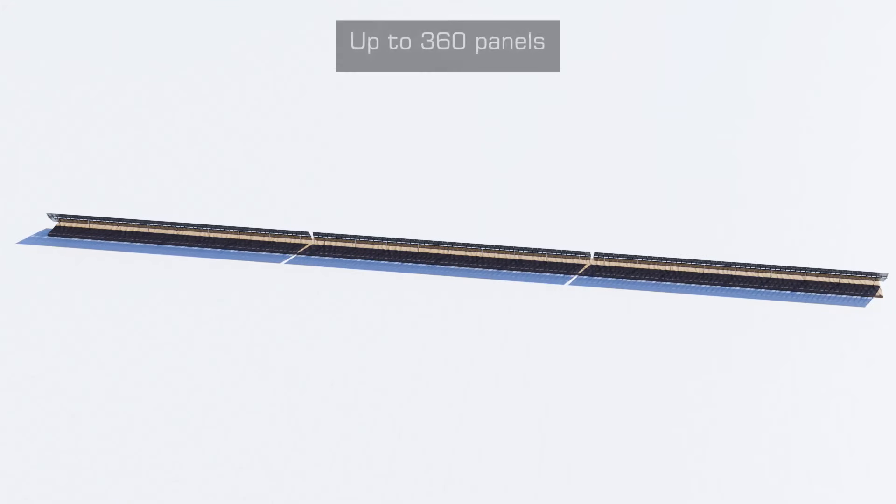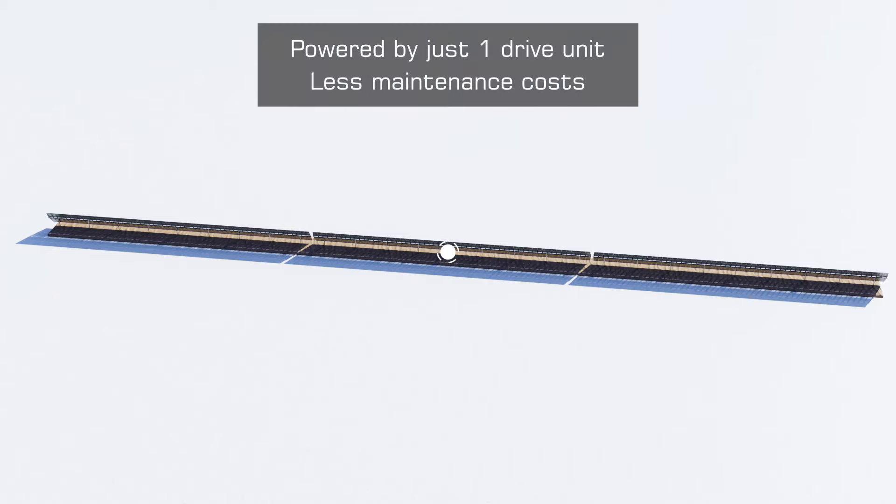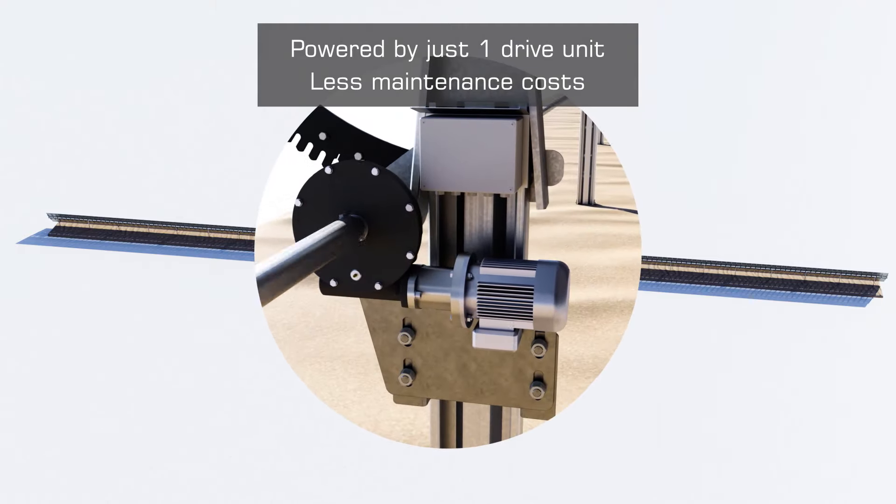The Horizon LTCH requires four times fewer gearboxes and motors than conventional PV trackers. This significantly reduces installation time and maintenance costs, and improves the system's efficiency and lifespan.